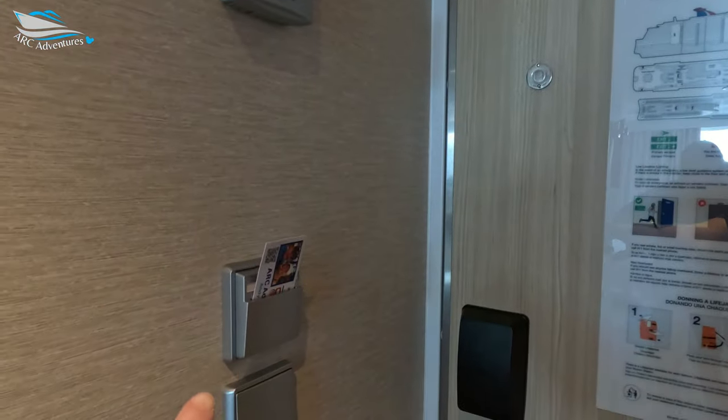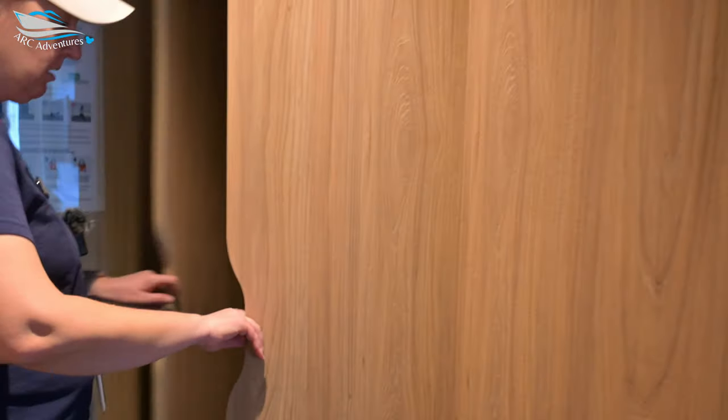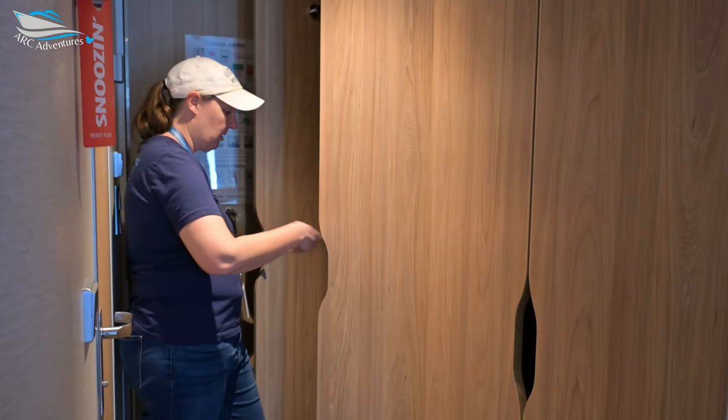Closet. Should be a safe hiding somewhere. So you do have plenty of wardrobe space. The safe is in here with your little rollout. And do need to put a card in here to get your lights.